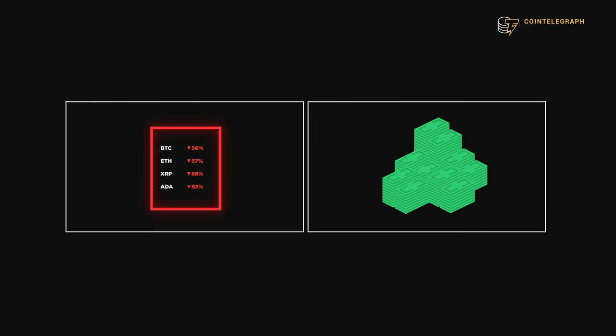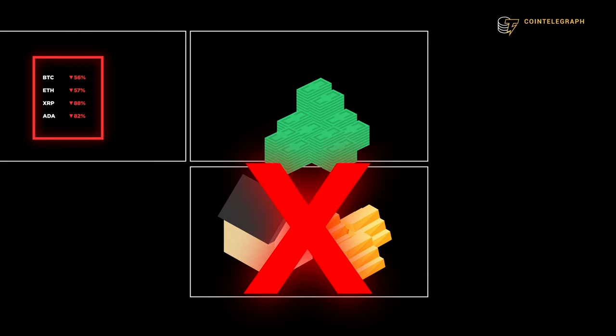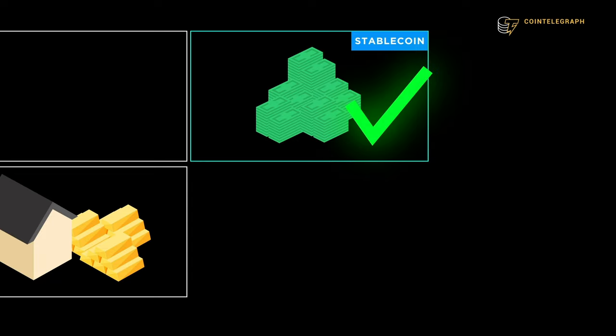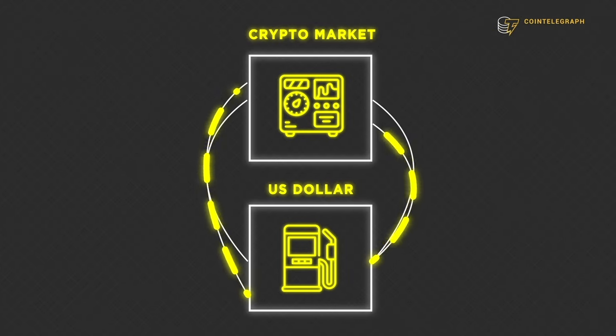There needs to be a place on-chain where investors can hold tokens that don't lose value. Exiting the crypto ecosystem into real-world assets for every trade would be far too costly and time-consuming, so it only makes sense that most trading pairs are against US dollar-pegged stablecoins like USDT. If the crypto market is a machine, then US dollar-pegged stablecoins are the grease that keeps it running — the benchmark against which most other cryptocurrencies are measured.